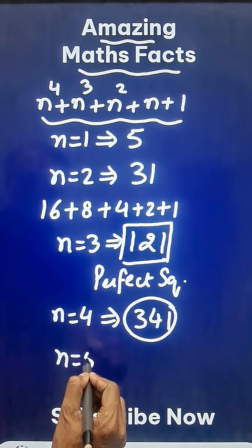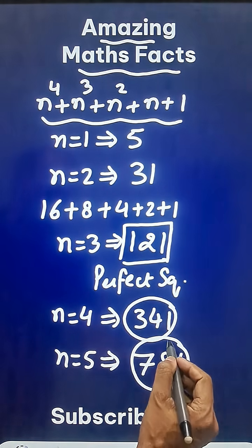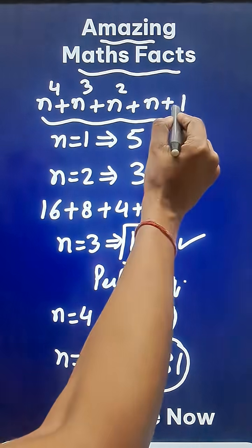Put n equal to 5, you will again get a big number, but that is also not a perfect square — 781. Can you check whether this is the only perfect square which obeys this property?